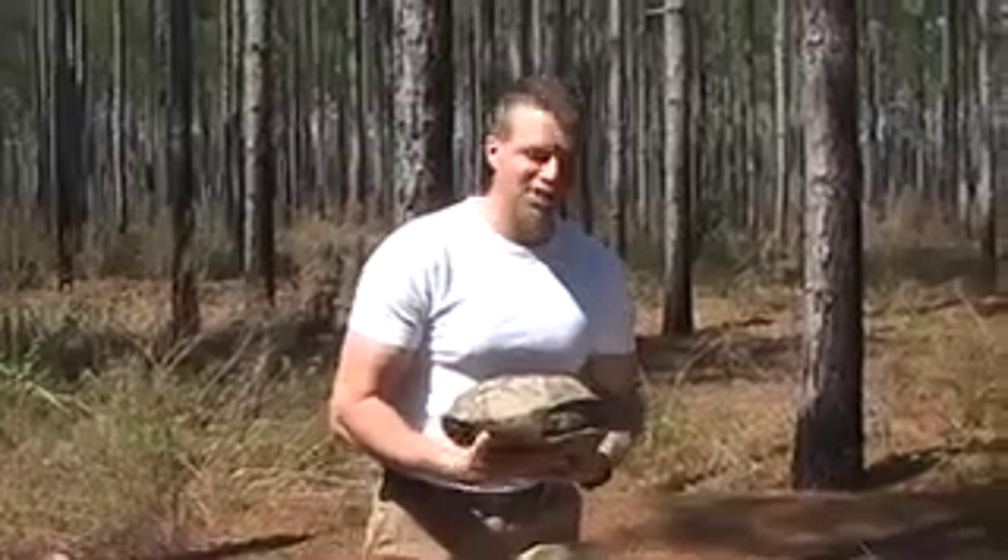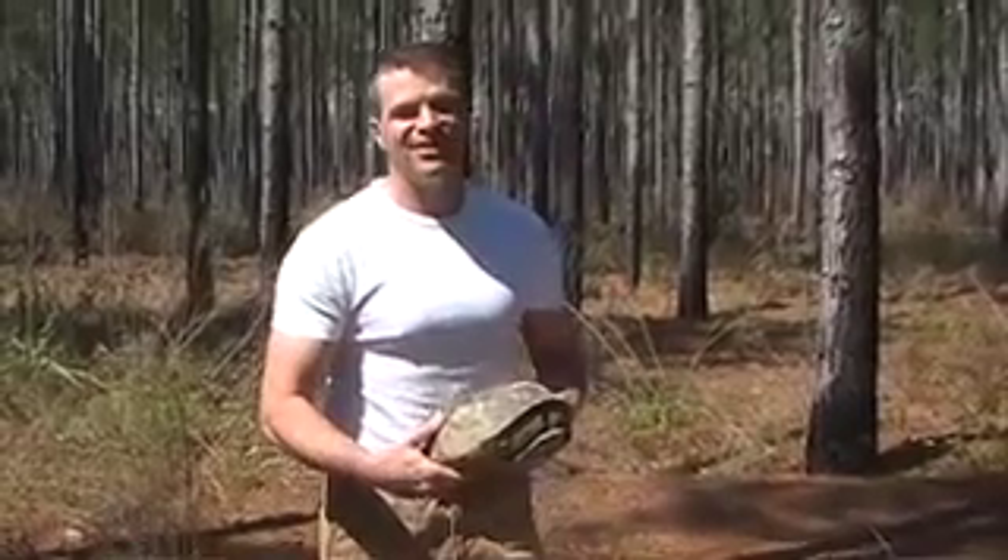So how does something as slow as a tortoise escape wildfires and roaming biologists? Well, let's turn her loose and we'll find out.